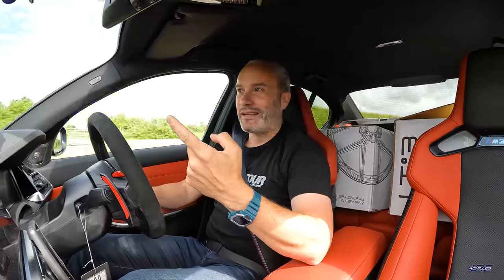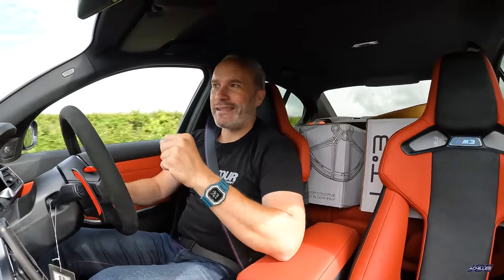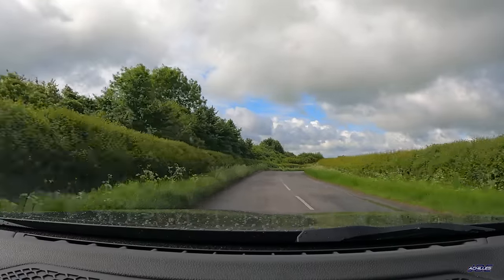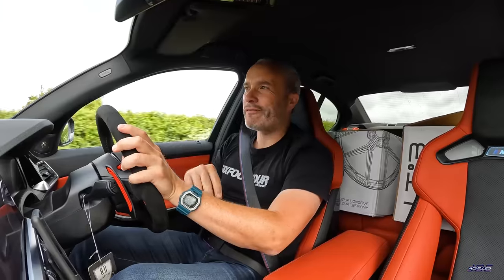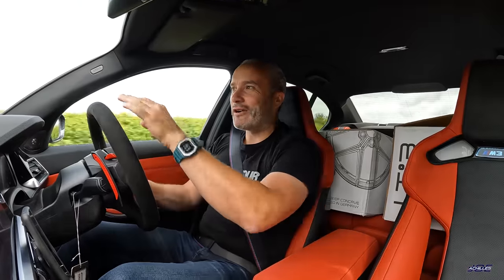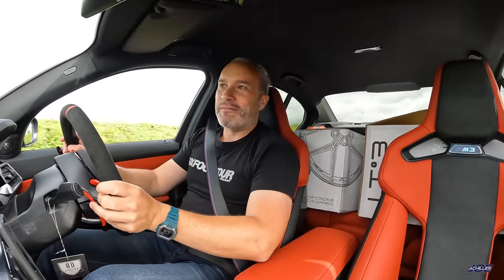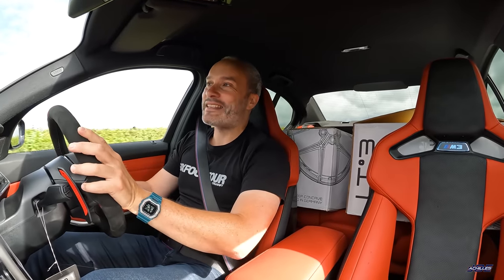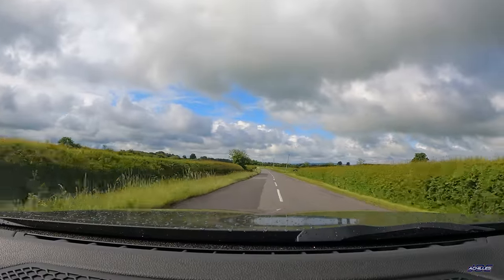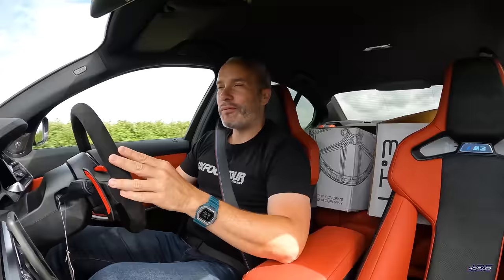I've had the 730D for the past five or six weeks and absolutely loving that car. I've been using that for a lot of daily duties because it's just so comfortable, especially on the surrounding roads where I live. Road conditions aren't perfect by any means and the 7 is just 7 heaven. I've now also got an M240i long-term that I've had for a couple of weeks already.